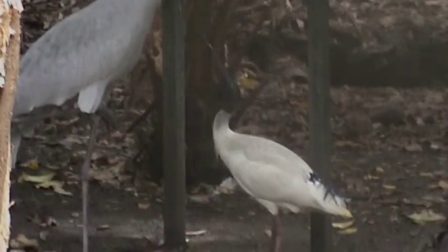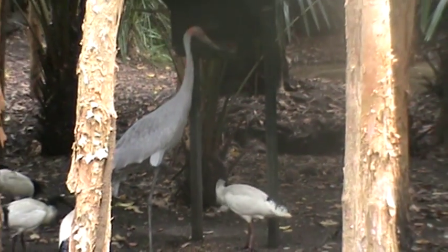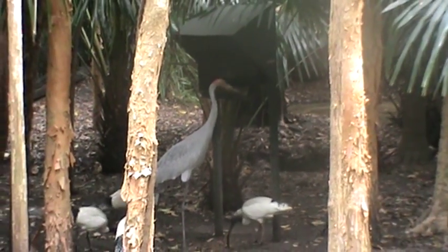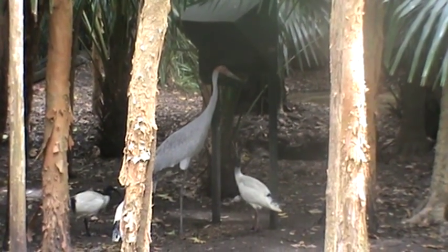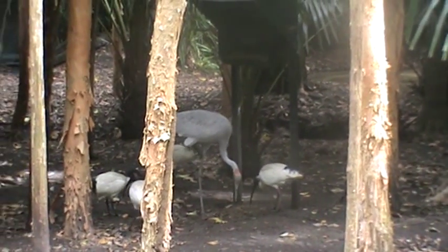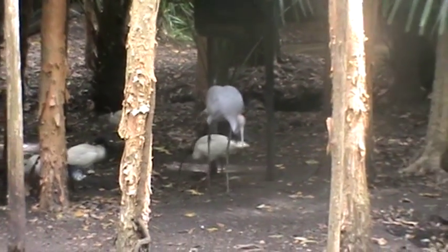The Brolga. Since the Brolga is a crane, it does something called the courting dance. As the term suggests, they dance to attract mates. This bird is also sometimes confused with another species called the Sarus, another Australian crane.